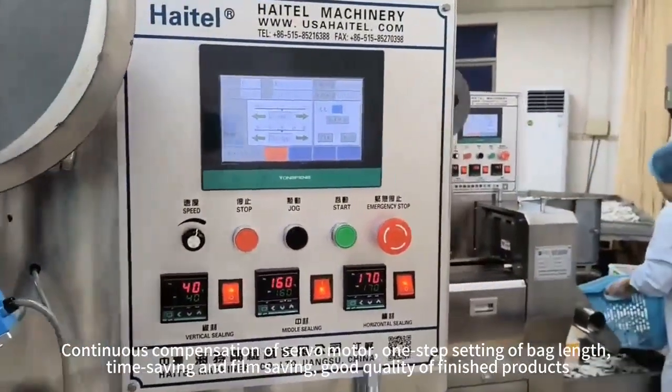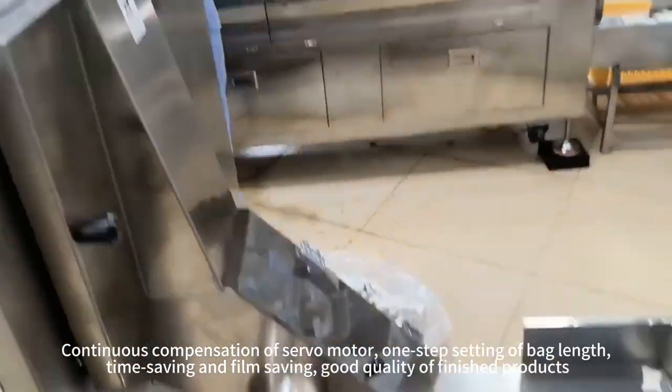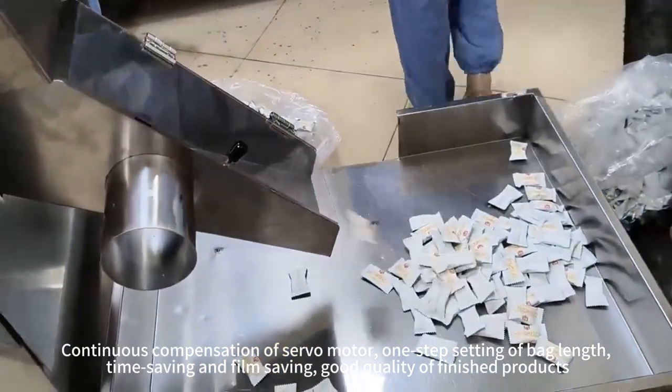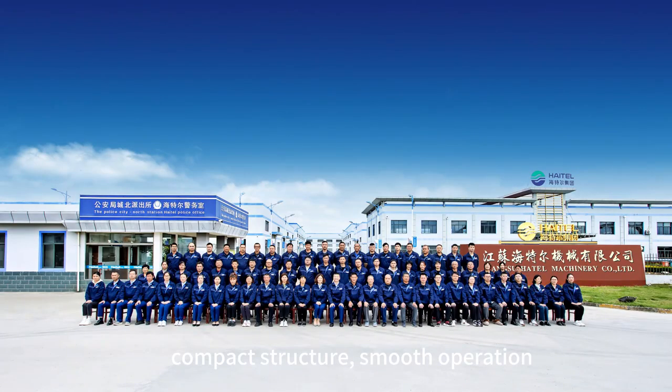Continuous compensation with servo motor, one step setting of back length — time saving and film saving, good quality of finished products, compact structure, smooth operation.